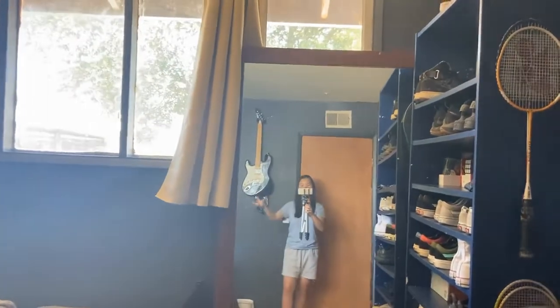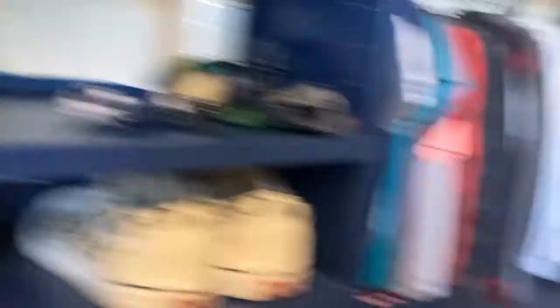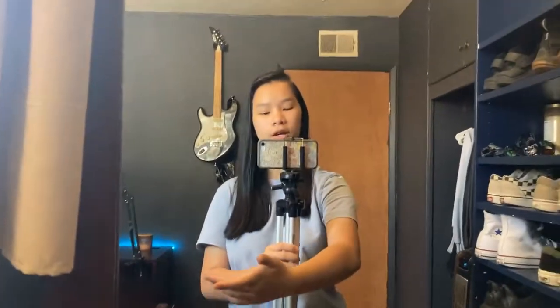Anyway, straight into the room tour. Right here behind me is my door — the door you use to walk into the room. Right when you walk through the door, you're greeted with a giant full-body mirror. It's nice because the moment you walk in, you can see how you look — maybe you just got home from school or work and can check if you look musty and crusty.